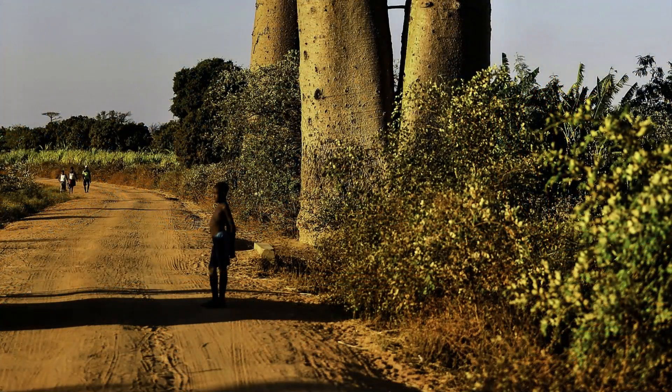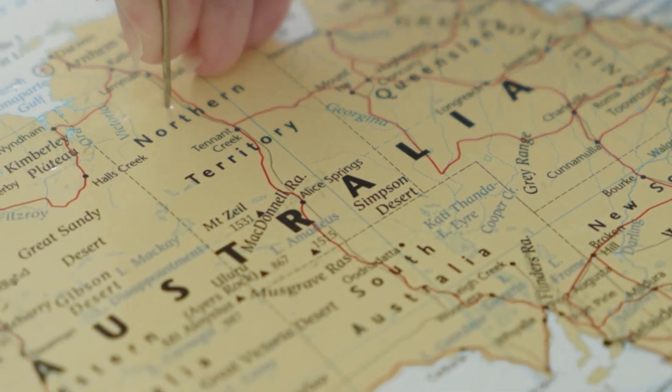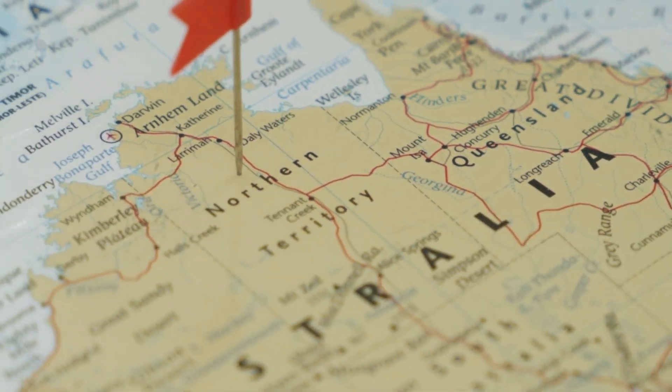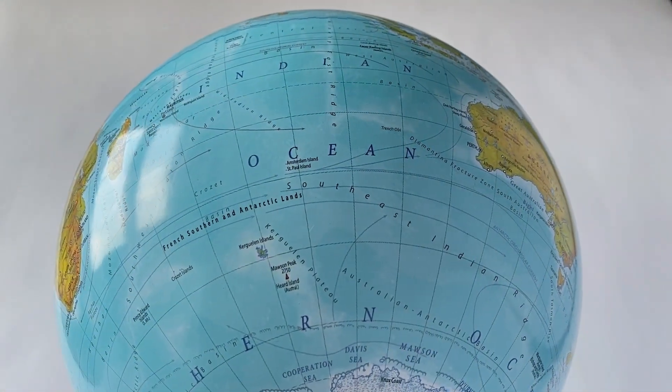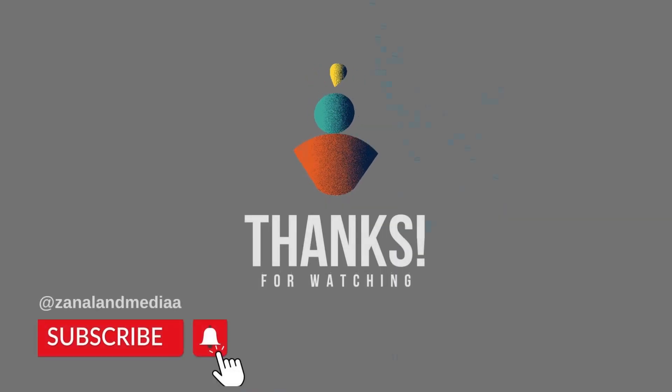These trees are named in many different ways among the people. Other names include Boab, Boaboa, Tabaldi, Bottle Tree, Monkey Bread Tree, and Reverse Tree. Apart from Africa, Baobab trees also grow in Australia, India, Madagascar, and Sri Lanka.